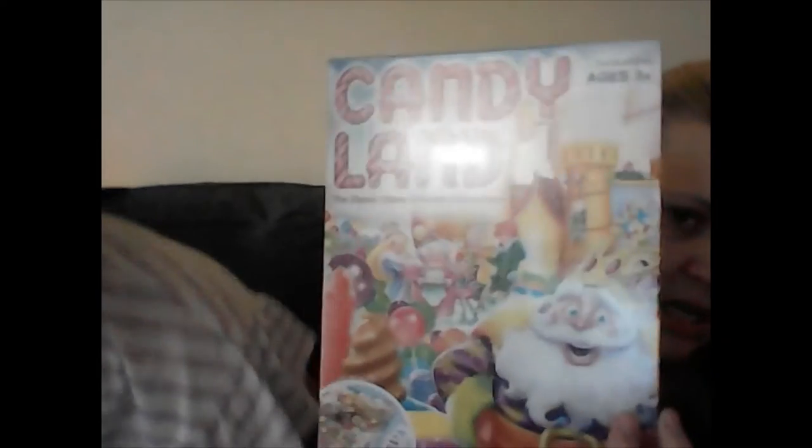Maya is learning to do Candyland in daycare, so we got her Candyland. She's really good with her colors and numbers — she knows her alphabet and can count to 20. She's definitely learning to identify stuff, so she's gonna get a kick out of this.